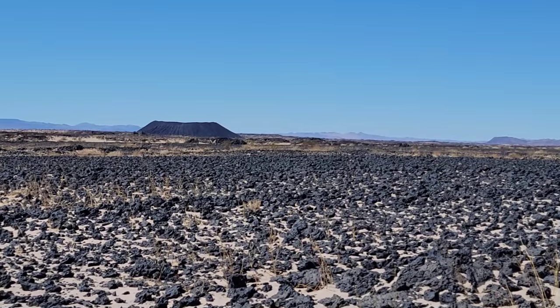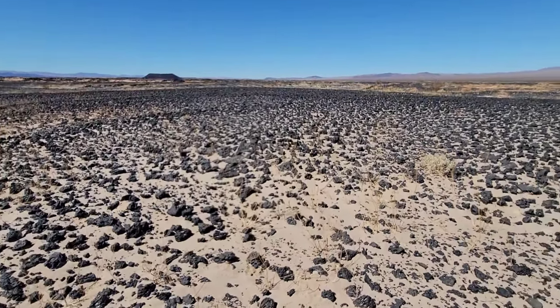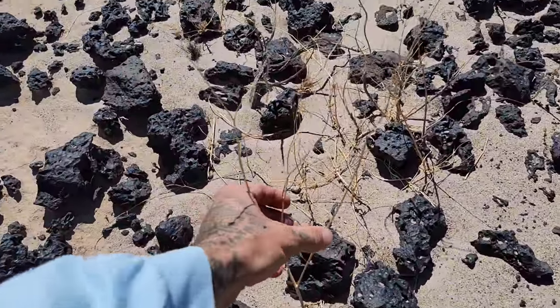Look at that beautiful little crater — wouldn't you love to have seen it when it was going off, when all this was just molten liquid rock? You've got old members of Asteraceae over there — looks like it might be Asteraceae in essence.